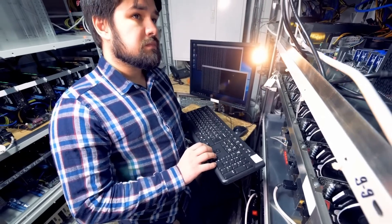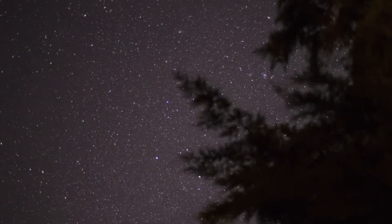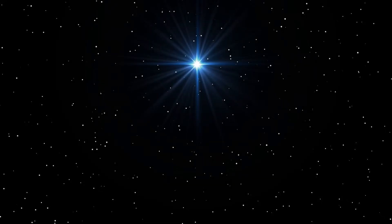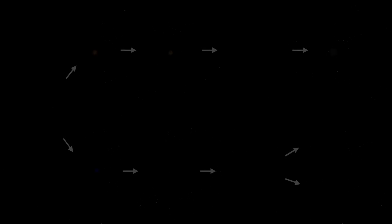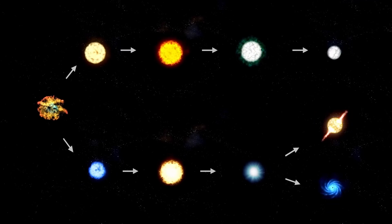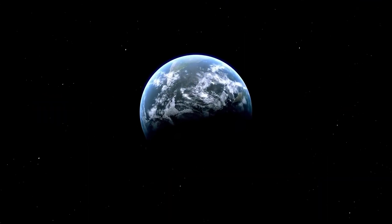To understand the mystery of 3 Atlas, we have to talk about where it came from — and the answer is, we don't really know. What we do know is that it didn't come from around here. Its trajectory is what astronomers call hyperbolic, which is a fancy way of saying it's not gravitationally bound to our sun. Our solar system's comets, like Halley's comet, travel in huge elliptical orbits, but they always come back. 3 Atlas is a one-way ticket. It fell into our solar system from the vast emptiness of interstellar space — the gulf between the stars — and after its brief chaotic visit, it will be flung back out into that darkness, never to return.